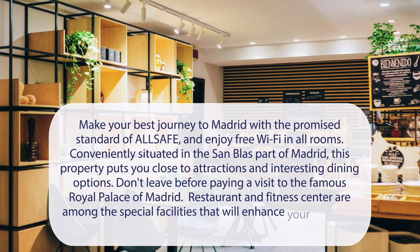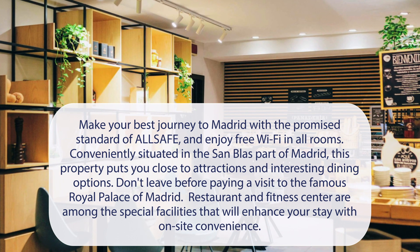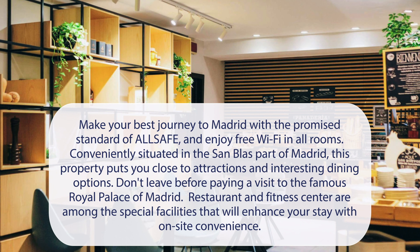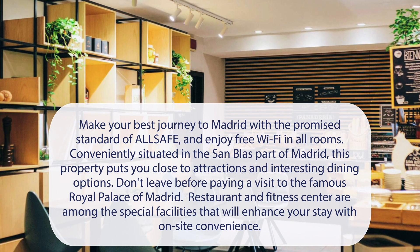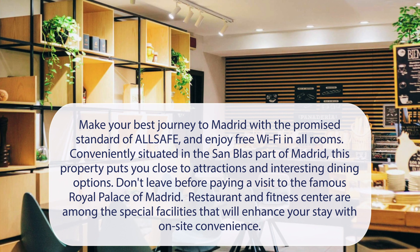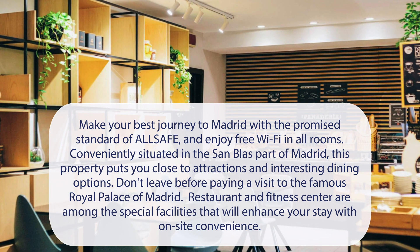At Ibis Madrid Calle Alcala Hotel, make your best journey to Madrid with the promised standard of all safe, and enjoy free Wi-Fi in all rooms. Conveniently situated in the San Blas part of Madrid, this property puts you close to attractions and interesting dining options. Don't leave before paying a visit to the famous Royal Palace of Madrid. Restaurant and fitness center are among the special facilities that will enhance your stay with on-site convenience.